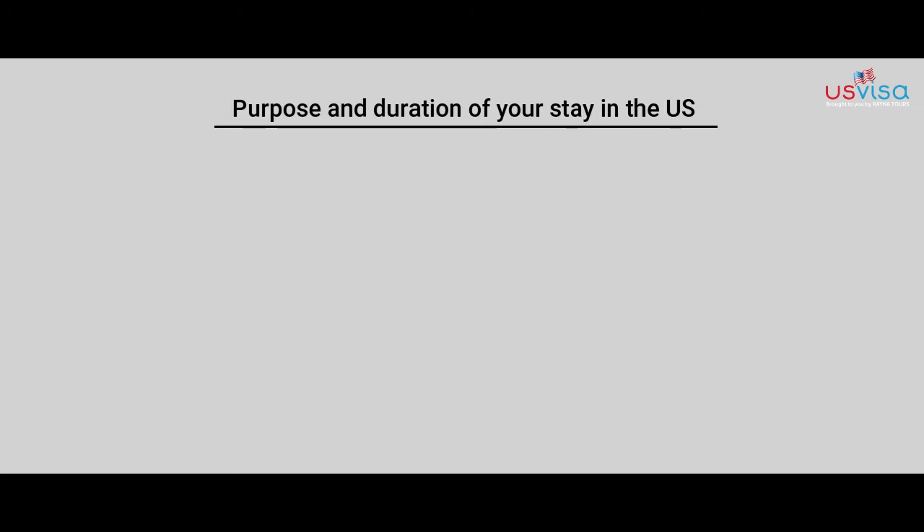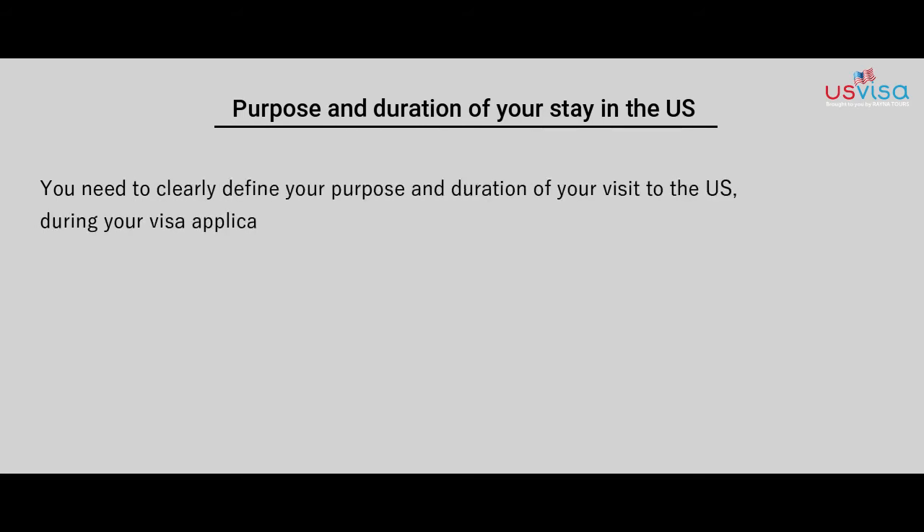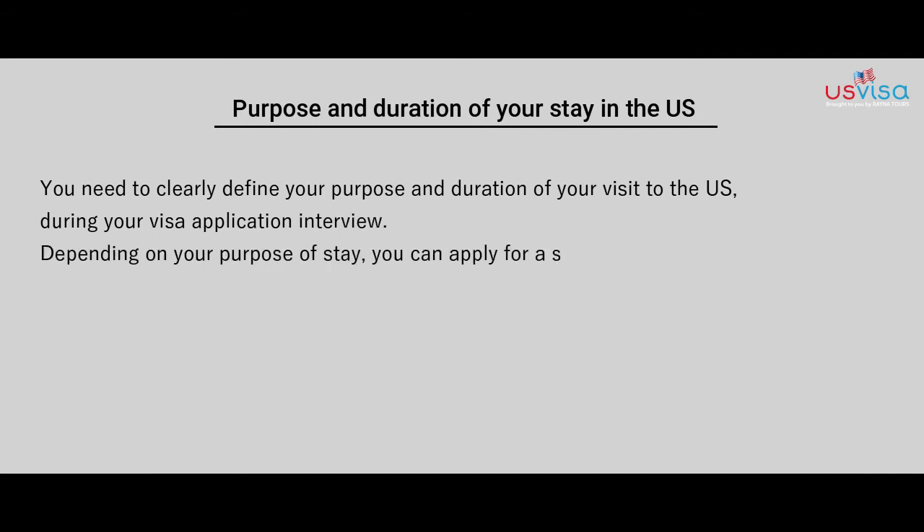You need to clearly define the purpose and duration of your stay in the US during your visa application interview. Depending on your purpose of stay, you can apply for a short-term or a multiple-entry visa.